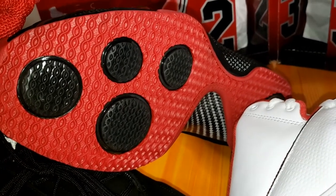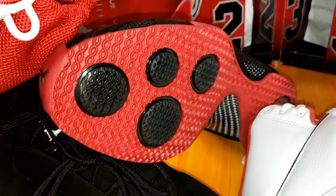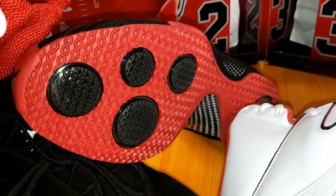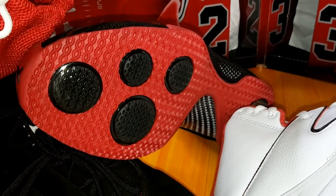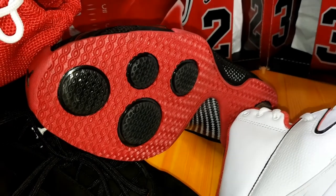I'm not sure if the Jordan 21 was the first to use what's called an IPS system — Integrated Podular System — but it's in there for support and bounce.